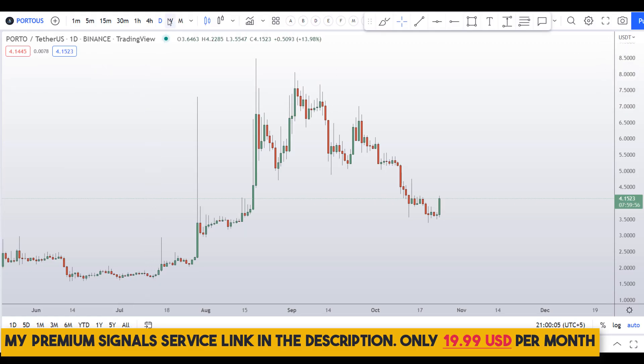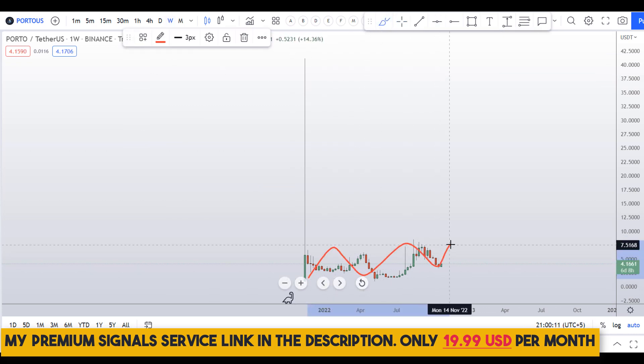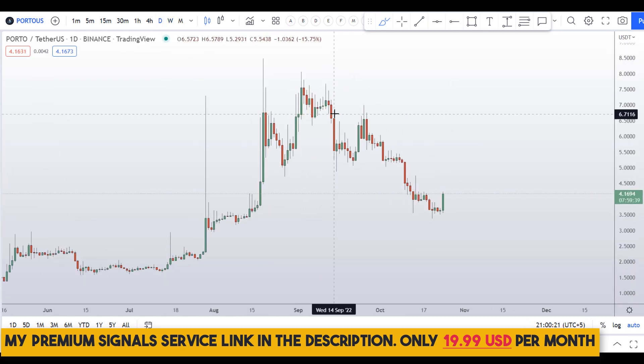Let's start by looking at the weekly chart. On the weekly chart you can see it is in a range — the top of the range is around the $8 level and the bottom is around the $1 level. We don't have a lot of relevant data here, so let's move down to the daily chart.